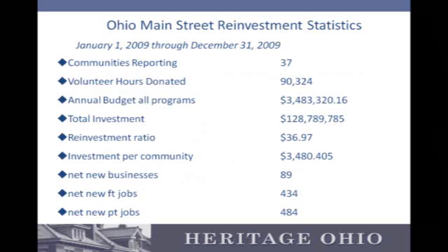That kind of sums up how the Main Street program works — it's a ton of information and doesn't cover it all, but that's a rough outline of how it works. We haven't completed the statistics for 2010 yet, but in 2009, when we had 37 Main Street programs, there were 90,000 volunteer hours donated. The total investment was $128 million. For every dollar invested in a Main Street program, there was almost a $37 return, which is pretty incredible. And when you consider there were 484 part-time jobs added in one of the worst economic years in decades, it's pretty impressive what Main Street has been able to do.